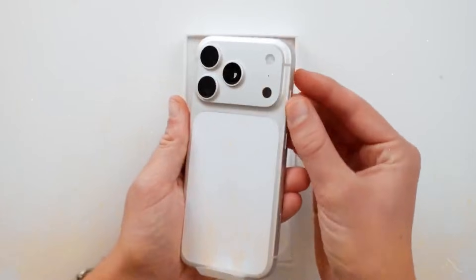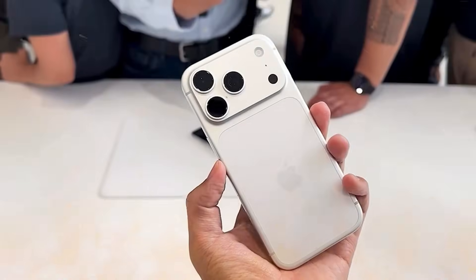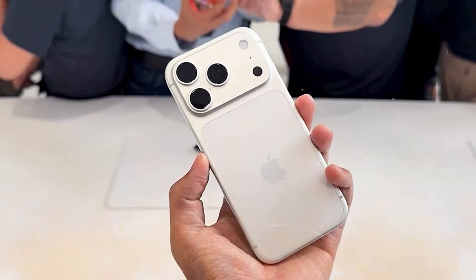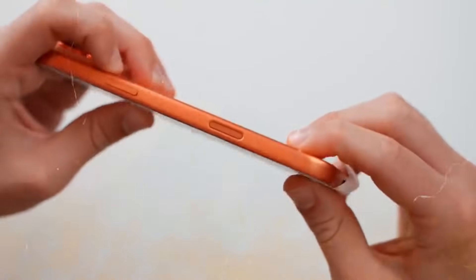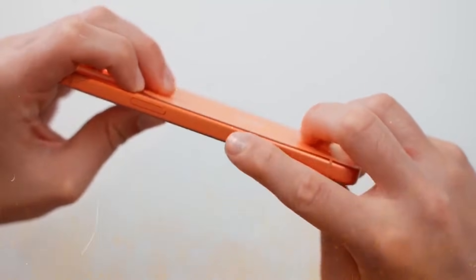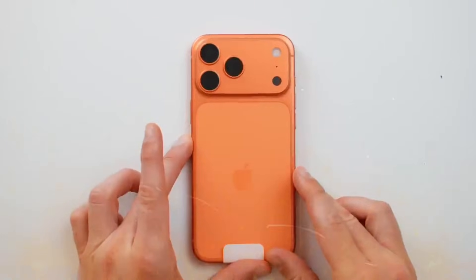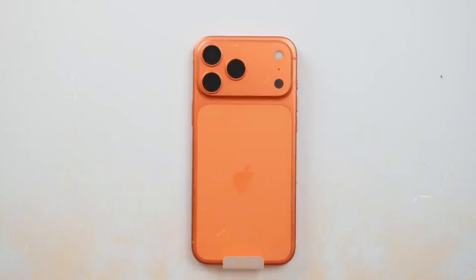The iPhone 17 models boast enhanced battery life compared to their predecessors, with the iPhone 17 Pro Max offering the most optimal experience. Apple's largest iPhone is equipped with an even bigger battery cell than earlier models, particularly in the eSIM-only version. The company has effectively utilized the space previously occupied by the physical SIM card to increase the battery size.